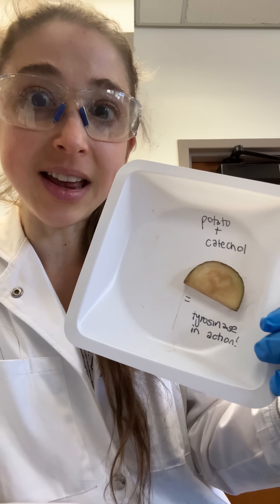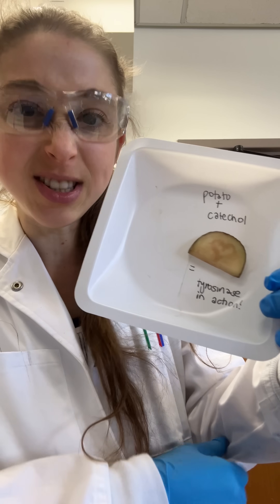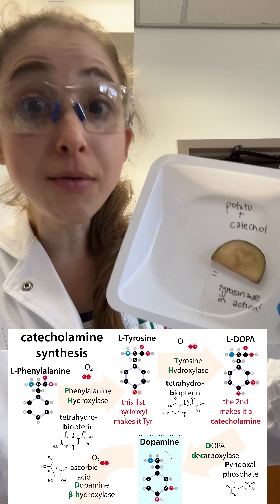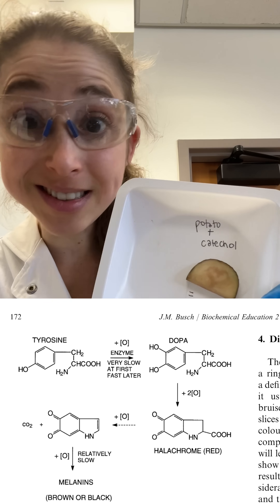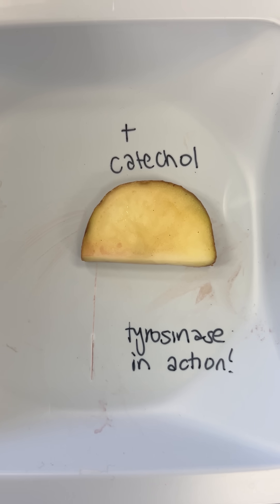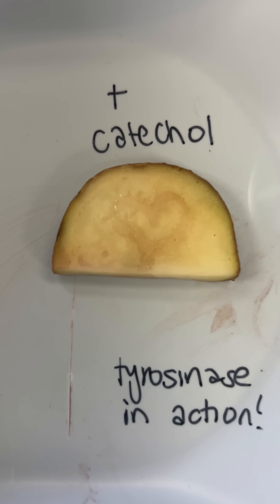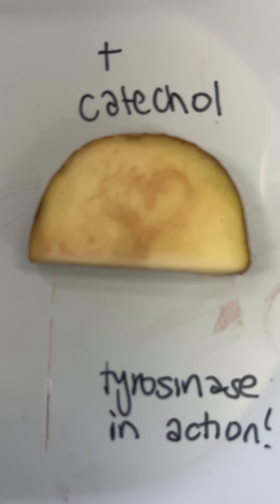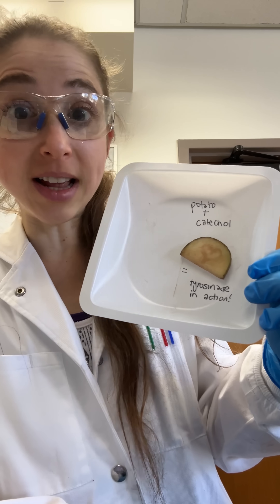Do you know the enzyme tyrosinase that gives our skin its pigment — so makes melanin — as well as gives us dopamine? Well, tyrosinase is actually in plants too, and it's part of how plants turn brown when you cut them open. Some of the browning of plants happens because of non-enzymatic processes, but some of them are actually enzymatic.